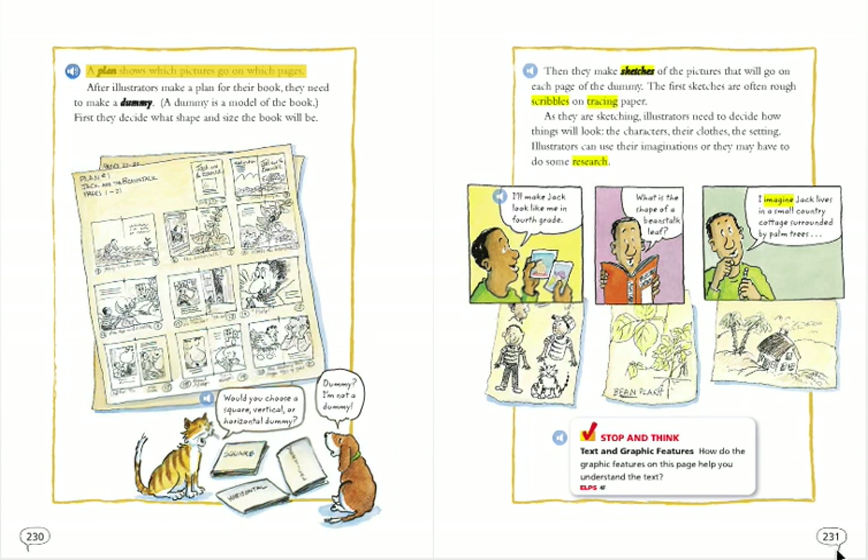A plan shows which pictures go on which pages. After illustrators make a plan for their book, they need to make a dummy. A dummy is a model of the book. First, they decide what shape and size the book will be.